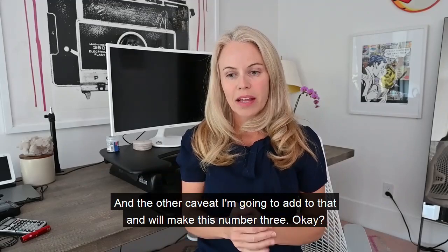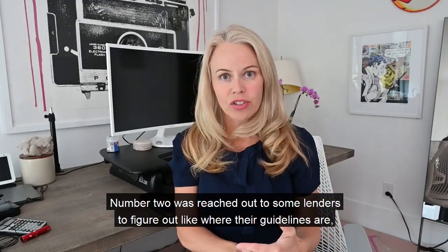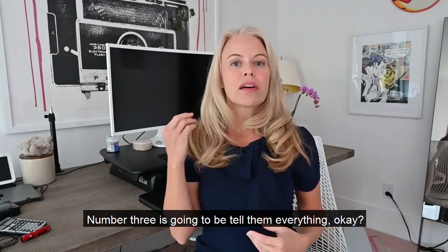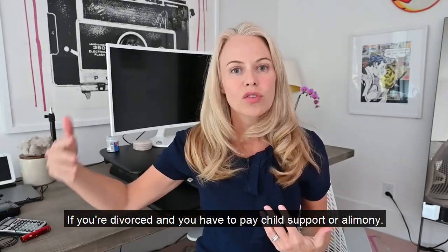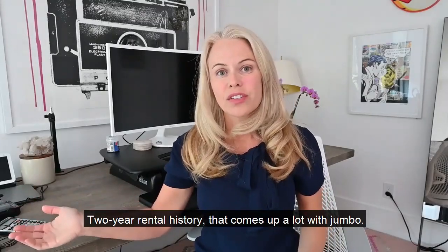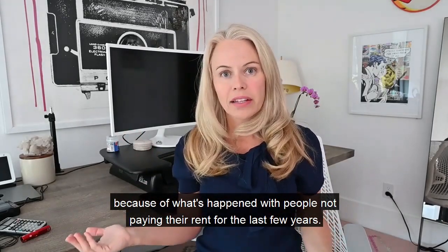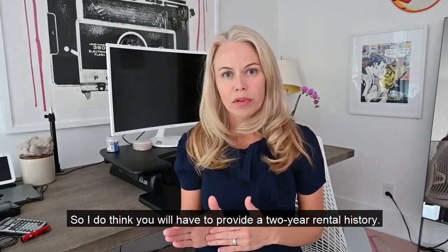Number three: tell your lender everything. If you're divorced and you pay child support or alimony and think they'll never find out — we always find out. Let us approach this from the front. Rental history comes up a lot with jumbo — they want to see that you've made your payments. I think every investor will soon be requiring a two-year rental history because of what's happened with people not paying rent.